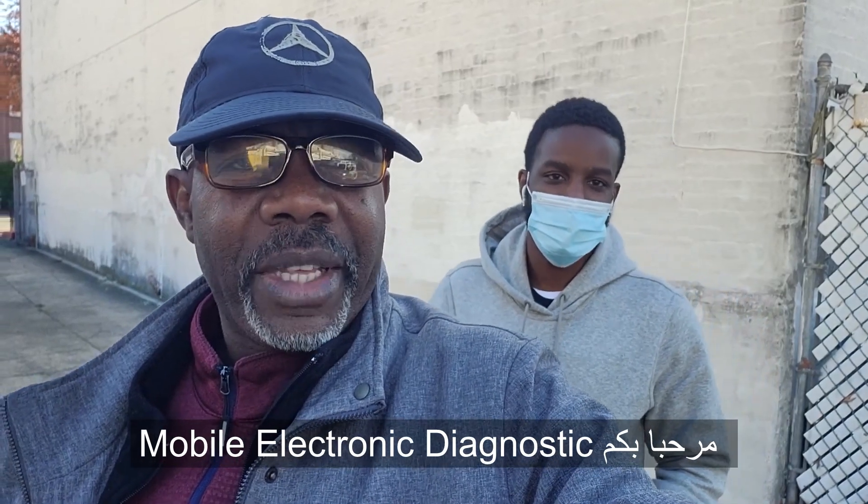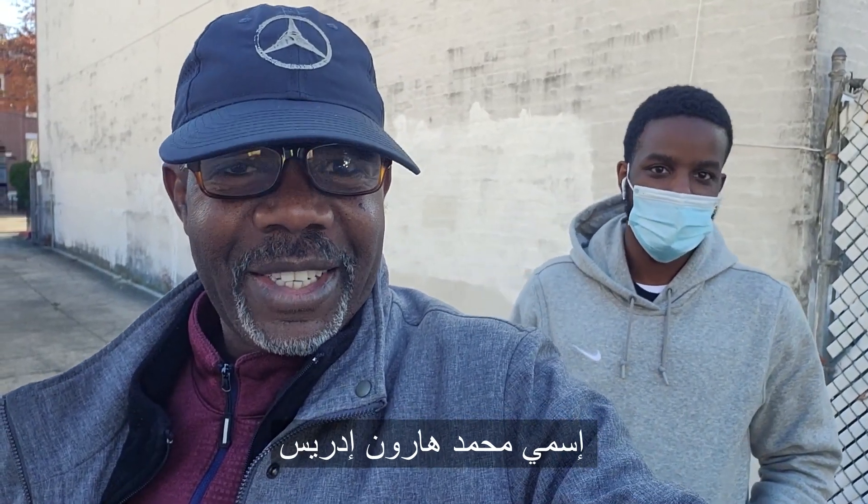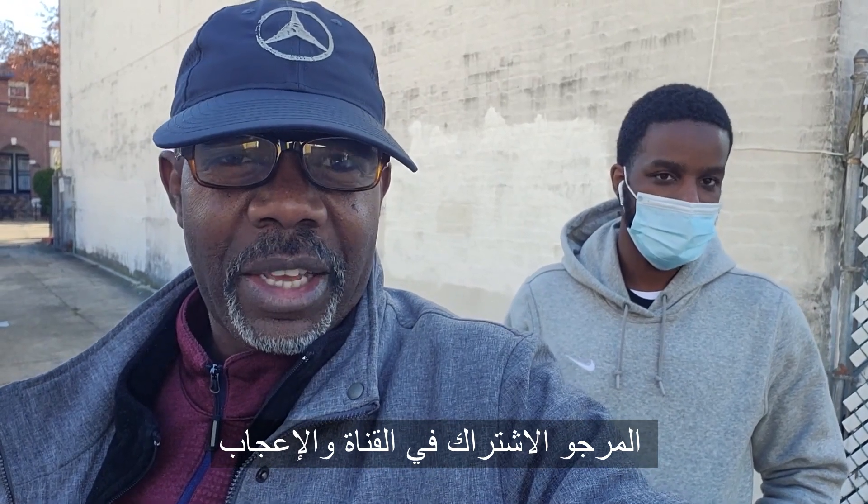Welcome to Mobile Electronic Diagnostics. This is Mohamed Haroun Idris on Best Car Fixes. Please subscribe, share and like.